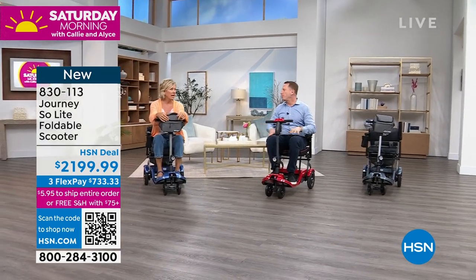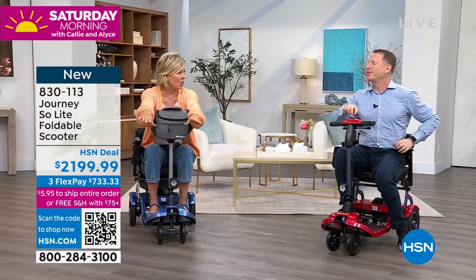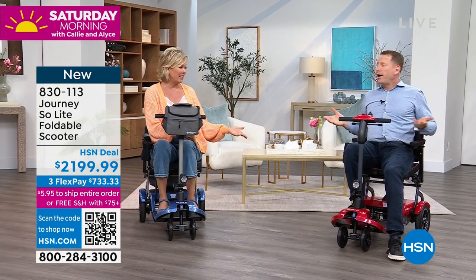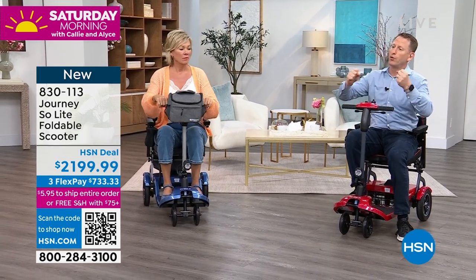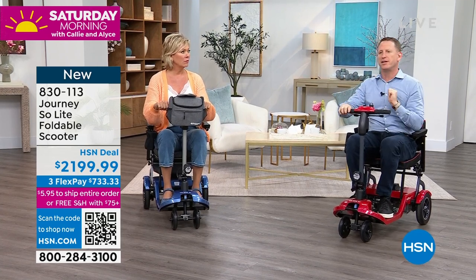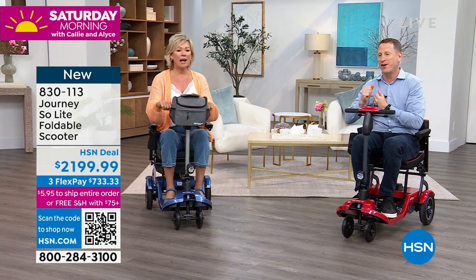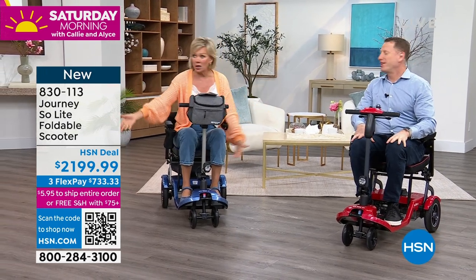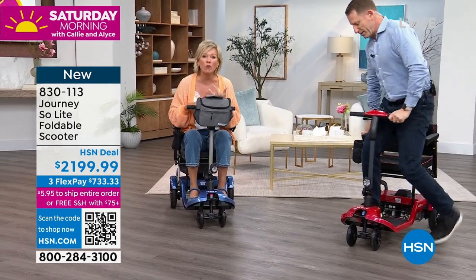It's really a one-of-a-kind product. If you see people at airports, you can fold this down and take it all the way to the end of the jetway, then gate-check it just like a regular bag and have it waiting for you at the end of the flight. That's as opposed to needing airport personnel to push you in a wheelchair. And how about the grocery store? This is something — 44 pounds is all it weighs.